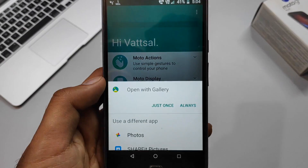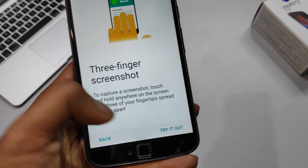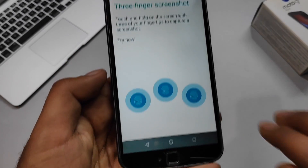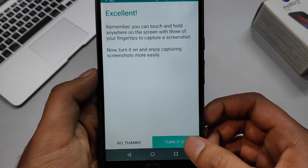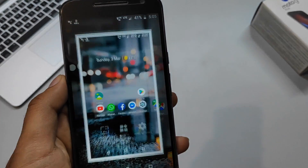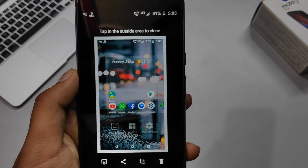You can edit screenshots using the available editing options in the screenshot editor. The third new Moto Action is the three-finger screenshot — just press and hold three fingers on the screen and the screenshot is taken. Unlike MIUI where you swipe down with three fingers, this implementation is different. These small features on a near-stock Android phone really improve the software experience.